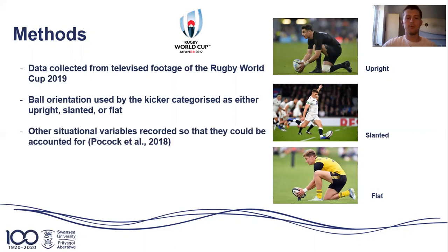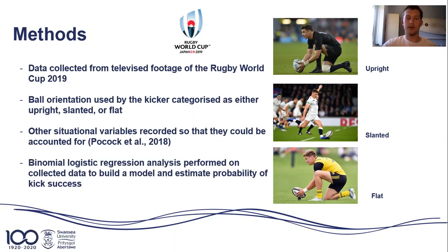Other situational variables were also recorded so they could be accounted for. These included kick position on the field, time in game, current score, and outcome of the kicker's previous kick. Binomial logistic regression analysis was then performed on the collected data to build a model and estimate probability of success.